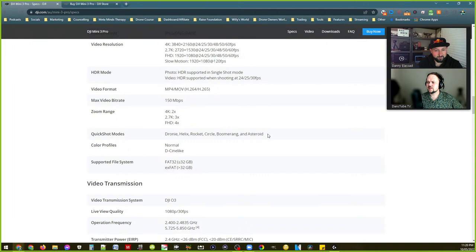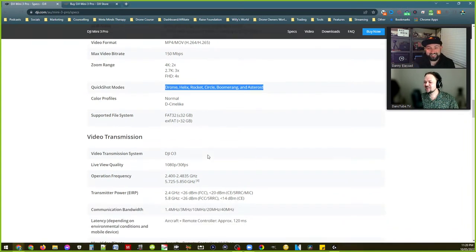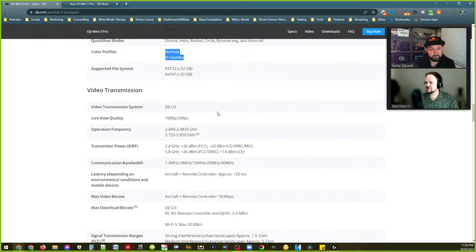No new Quick Shot modes — we haven't seen a new one in a while. It's all the classics, but there'll probably be a firmware update eventually. I thought there might be a new Quick Shot mode given the different camera functionality — the fact we can point the camera upwards, I thought maybe they'd do something different with that. Maybe a TikTok mode or something. D-Cinelike confirmed — we saw that before.